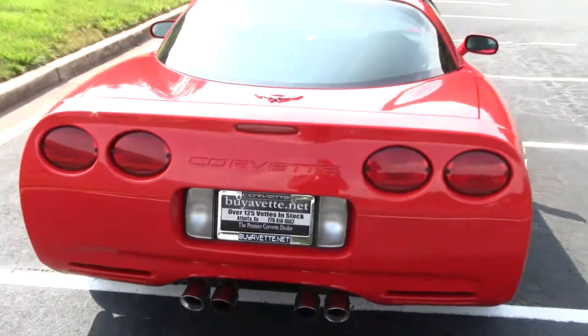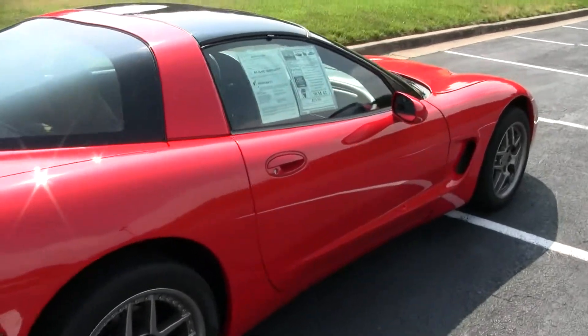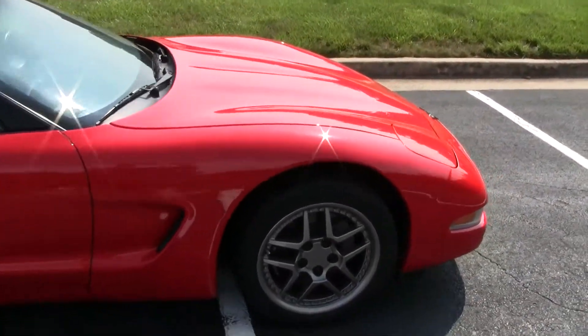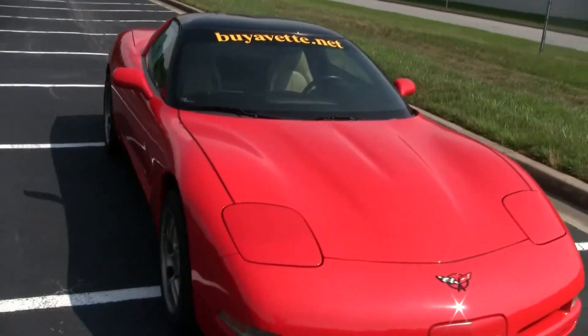This is Roy with buyavet.net, here to show you this 1998 Corvette Coupe. This car has 42,000 miles on it and about $14,000 in upgrades from MTI Performance.